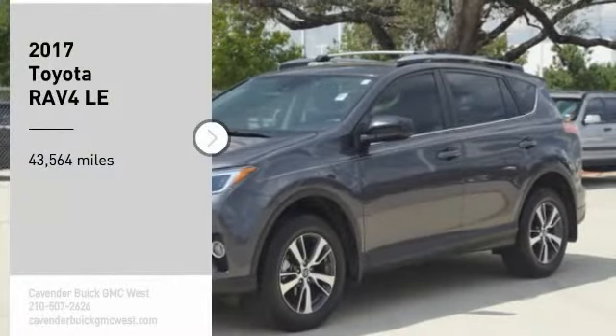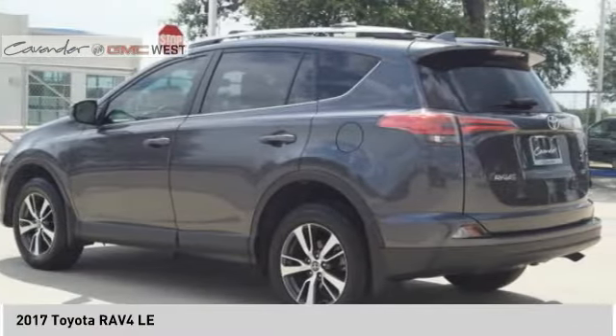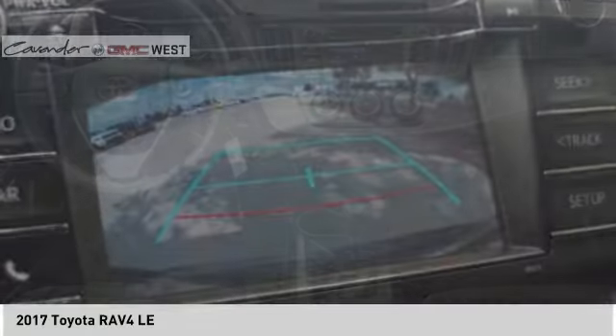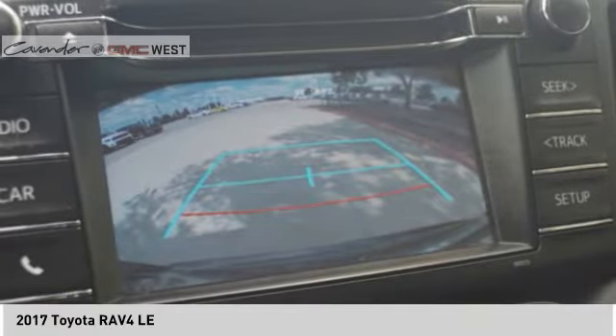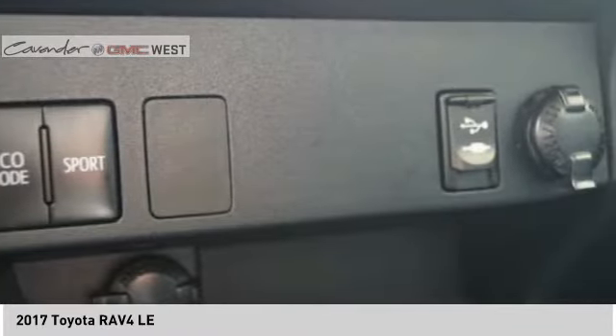We are pleased to show you the 2017 RAV4. The RAV4 is one of the most fuel-efficient SUVs in its class. Versatile and efficient, RAV4 mixes the comfort and drivability of a sedan with the benefits of an SUV. This highly evolved, well-packaged crossover SUV lets you have it all.